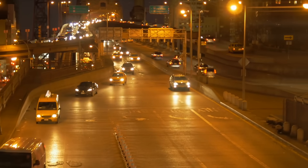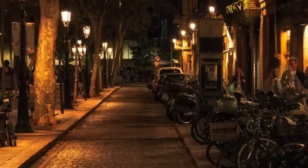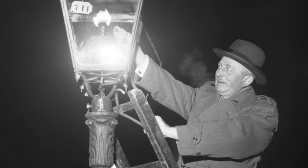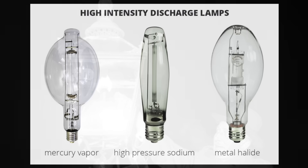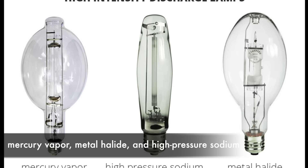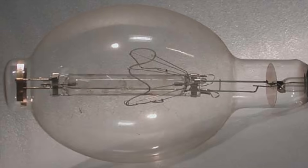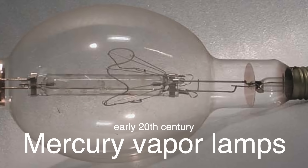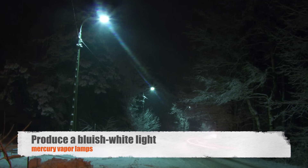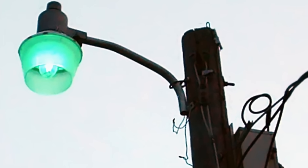As cities grew and the demand for better lighting increased, the limitations of incandescent bulbs became apparent. They were not very energy efficient, and their lifespan was relatively short. This led to the development of alternative lighting technologies, each with its own unique characteristics. One of the first significant advancements was the introduction of high-intensity discharge, HID lamps, which include mercury vapor, metal halide, and high-pressure sodium lamps. Mercury vapor lamps, introduced in the early 20th century, were one of the first types of HID lamps used for street lighting. These lamps produce a bluish-white light, which was a stark contrast to the yellowish glow of incandescent bulbs. However, mercury vapor lamps were not very energy-efficient and contained toxic mercury, which posed environmental and health risks. Despite these drawbacks, they were widely used for many years due to their long lifespan and relatively low cost.